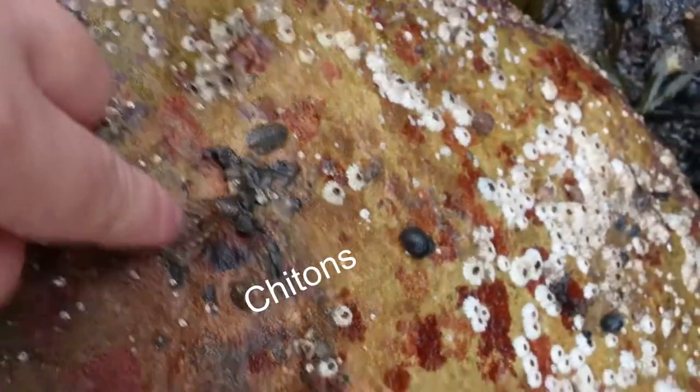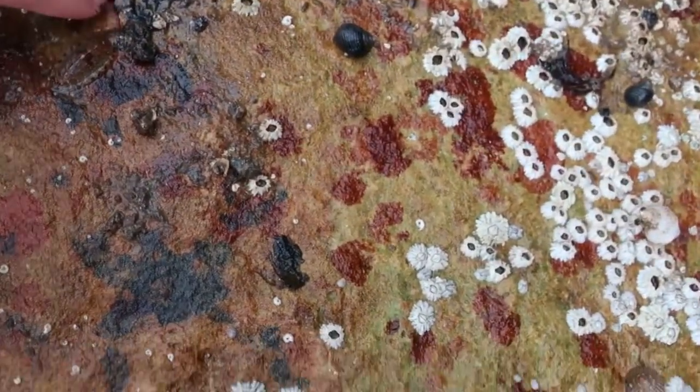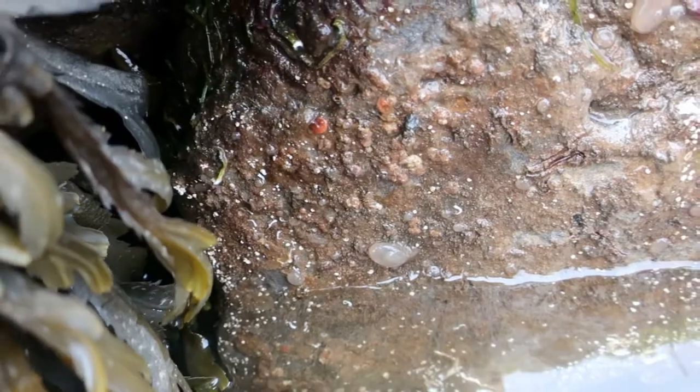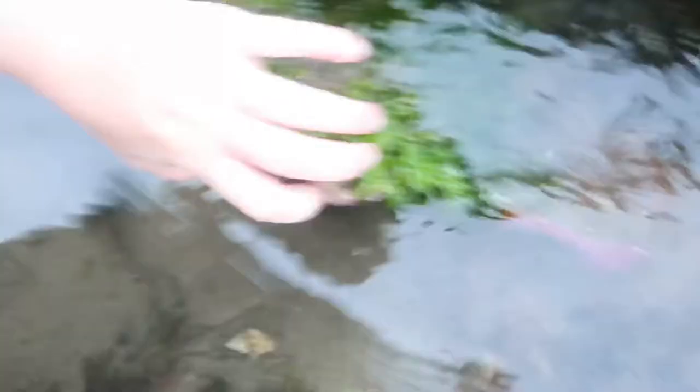Oh look at all the — there's a whole family of them! Look how big they got! That is a broad-clawed porcelain crab. They are flat crabs that like to live on the bottom of rocks. They're very shy, can be very tiny, and they are very, very cute. I've just left my GoPro on the side because I'm having some problems with it, so I'm leaving it to heat up — and I've come back and it's made a friend!